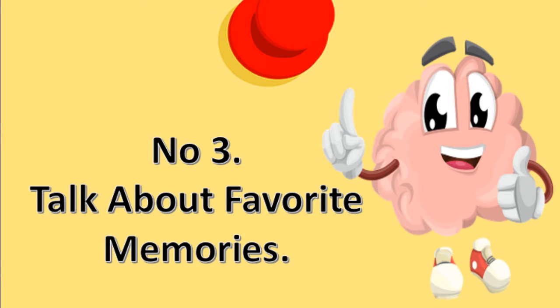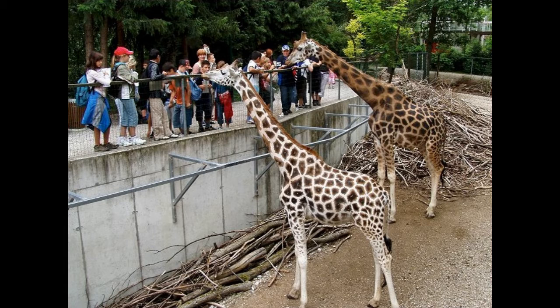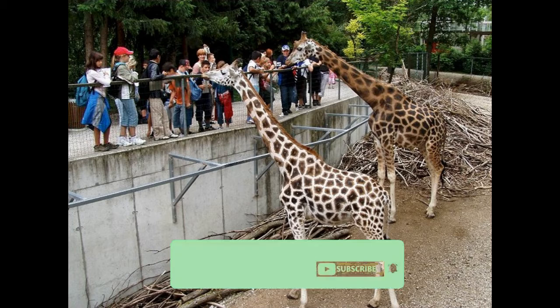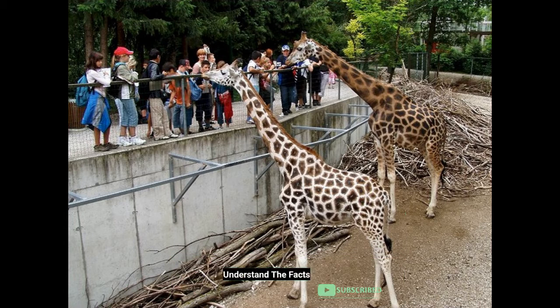Number 3: Talk About Favorite Memories. Parents that encourage their children to recollect and envision favorite memories help their children's memories as well. Concentrate on experiences that had a strong emotional impact, such as a trip to the zoo. As she or he grows older, assist her in creating stories from her memories. Your child's memories will be more vivid, and she or he will learn how to communicate them clearly.